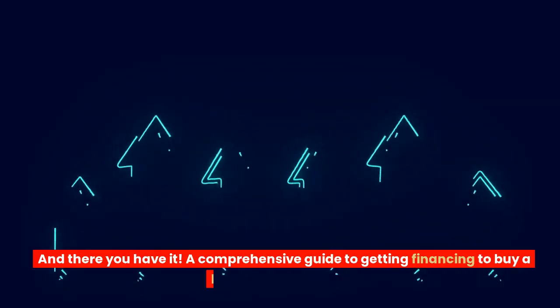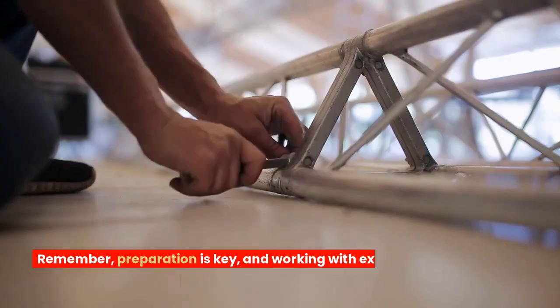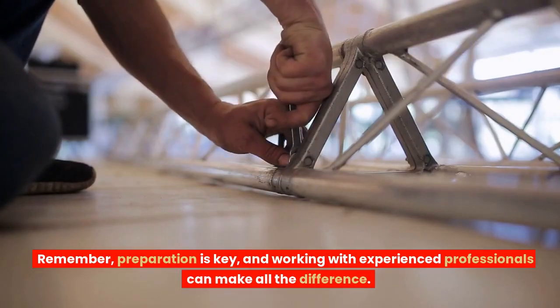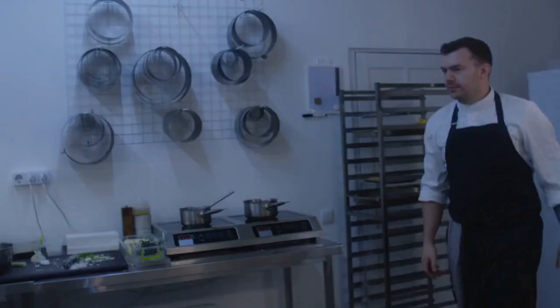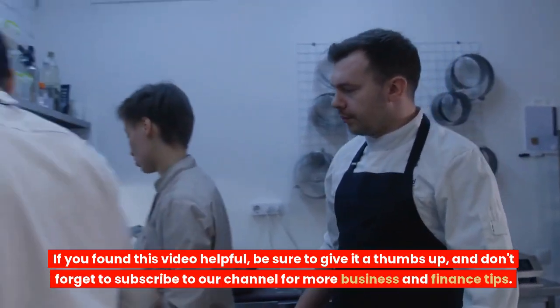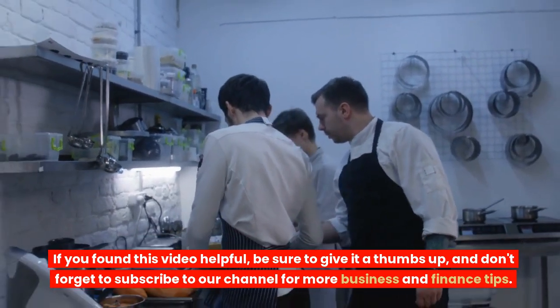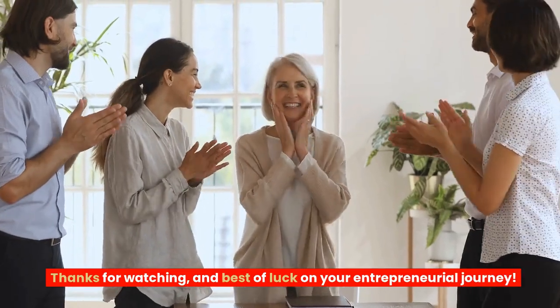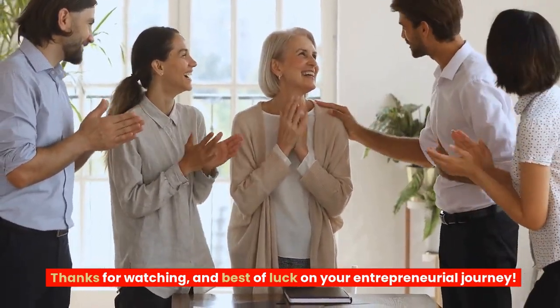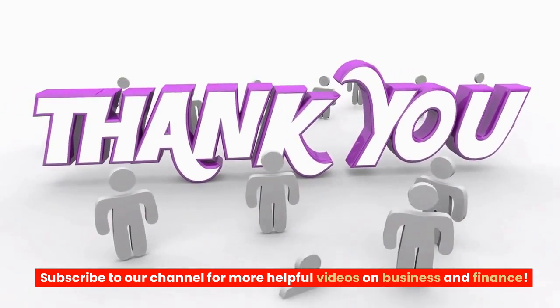And there you have it — a comprehensive guide to getting financing to buy a business in Canada. Remember, preparation is key, and working with experienced professionals can make all the difference. If you found this video helpful, be sure to give it a thumbs up, and don't forget to subscribe to our channel for more business and finance tips. Thanks for watching, and best of luck on your entrepreneurial journey.